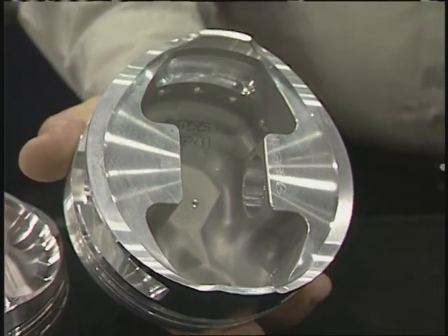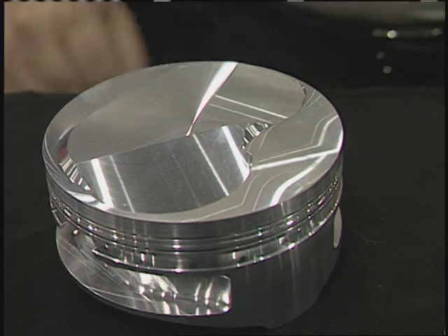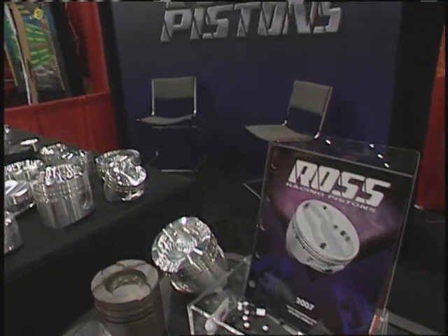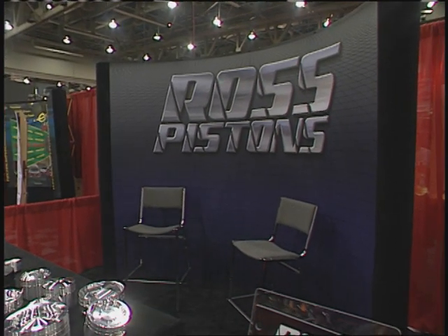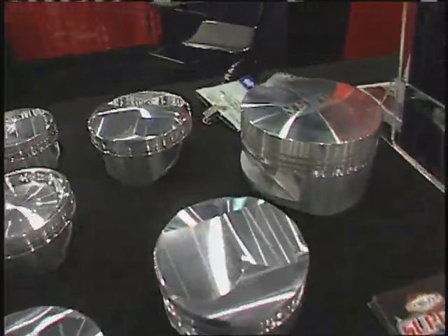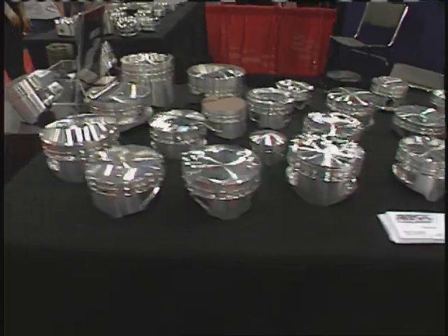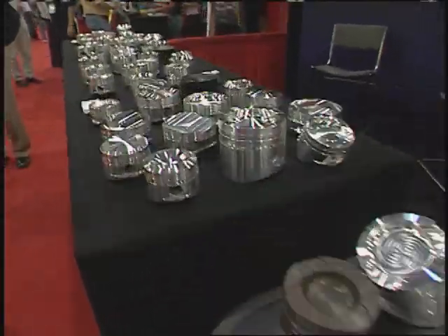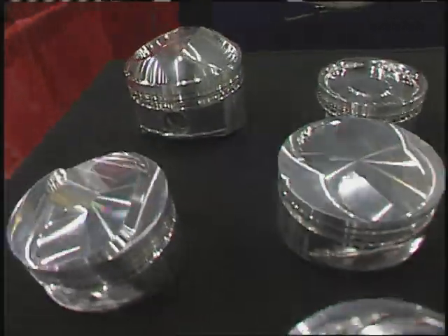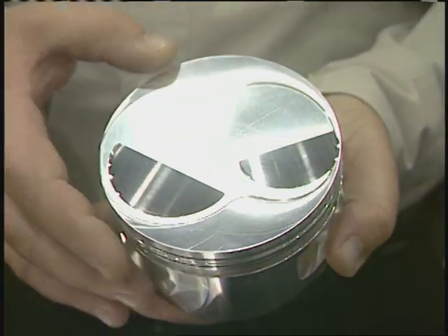Keeping the top ring land very flat is critically important for Pro Stock racers. Ross Pistons has refined their machining techniques over the last few years to cut a ring groove that is very flat — made even better as ring manufacturers started producing diamond-lap rings, which forced further improvements. All of that adds up to added performance from Ross Racing Pistons. For more information, check the website at the end of the show or the Summit Racing catalog.